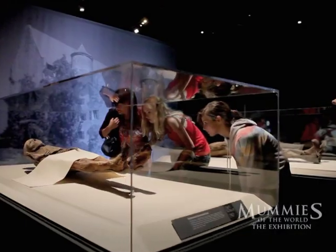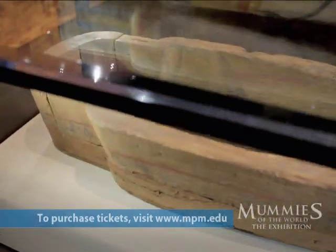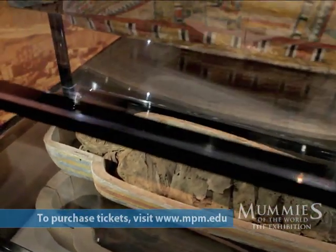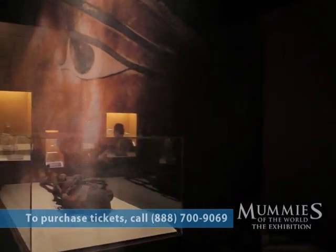Mummy studies today use non-invasive ways of research — CT scans, MRIs. They tell us about the health conditions of the mummy and what possibly caused their death. Using DNA analysis we're able to learn more about how they lived, and radiocarbon dating tells us how old they are.